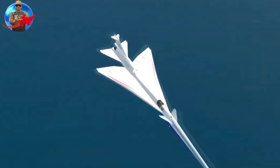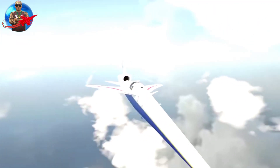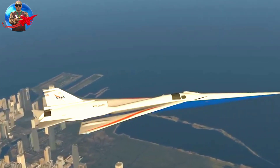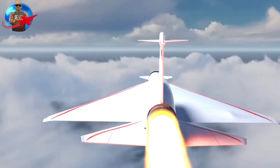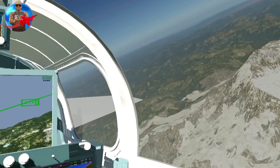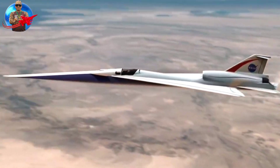NASA explained that the X-59 will undergo a series of preparations after being launched this month, including system tests, engine operation tests, and pilot testing. This aircraft will take off for the first time at the end of 2024, followed by the first silent supersonic flight.